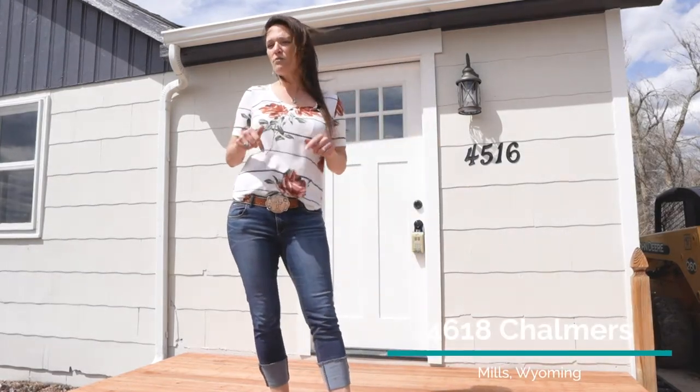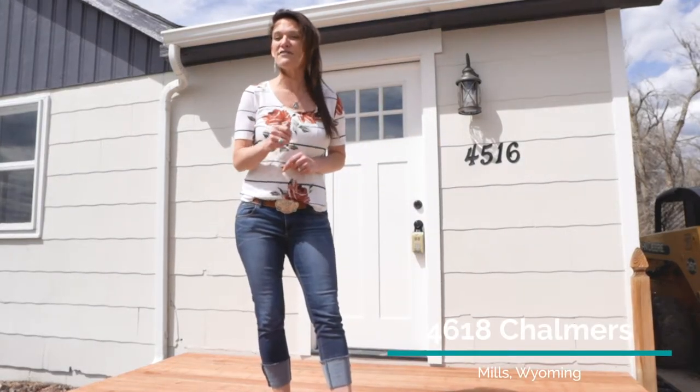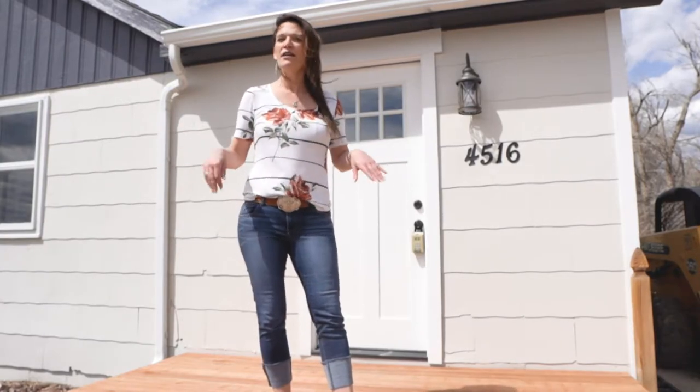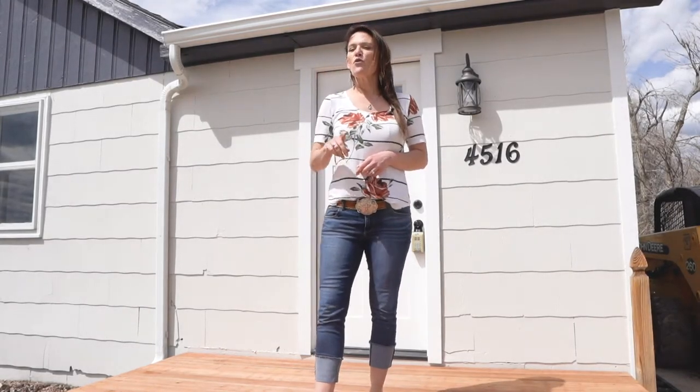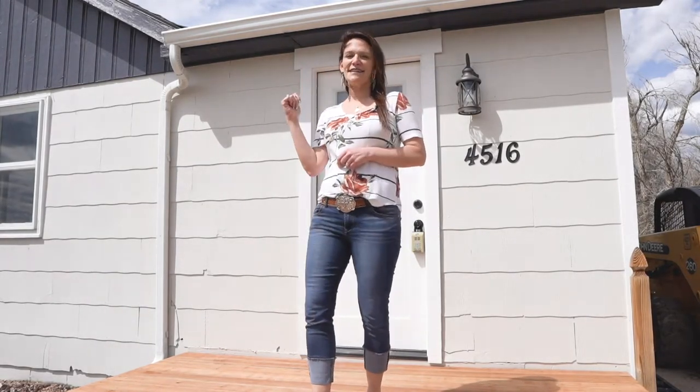Not only does this home qualify for 100% financing, so zero down, but it's also been updated throughout. This home has three bedrooms, one bathroom, and you gotta see the inside.